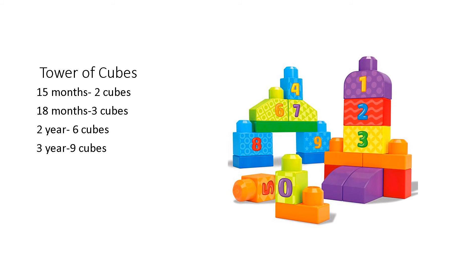The tower of cubes — a child's development is also assessed by the making of a tower of cubes. At 15 months, the child is able to build around 2 cubes. At 18 months, around 3 cubes. At 2 years, 6 cubes. At 3 years, 9 cubes. Building cubes is a developmental assessment in the growing child, and you can always hand a cube building toy to the child.